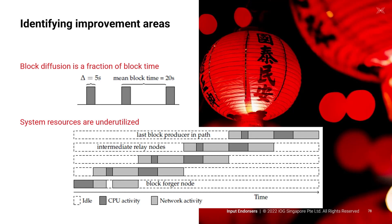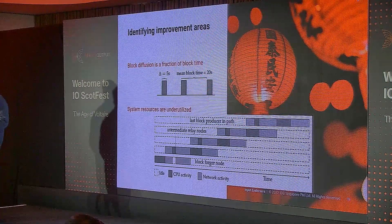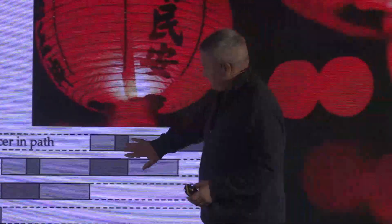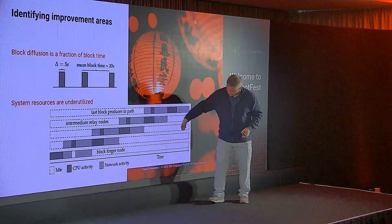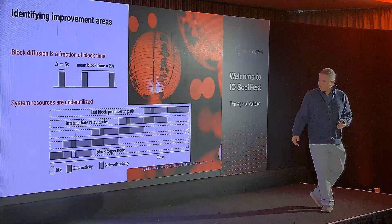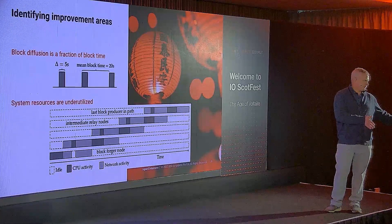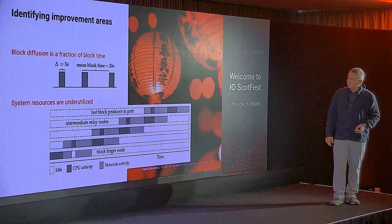It's not just how often we do block diffusion, but the resources are underutilized as we do it. The initial block forger produces the block, acknowledges to the network that a new block exists, and the rest of the network starts asking for it, propagating node by node until it reaches the end. You can see there is lots of idle time even during transmission, with nodes doing either CPU computation or pushing things over the network. We have even more opportunity to utilize these resources to gain an advantage.